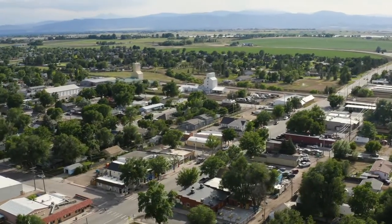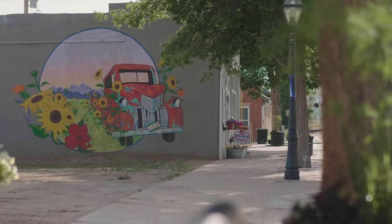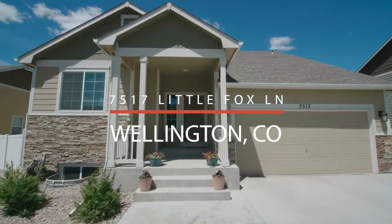Hey friends, we're up in the town of Wellington today, just a few miles northeast of Fort Collins. We're in the Wellington Downs neighborhood and we want to show you our new listing, 7517 Little Fox Lane. It's an awesome property.